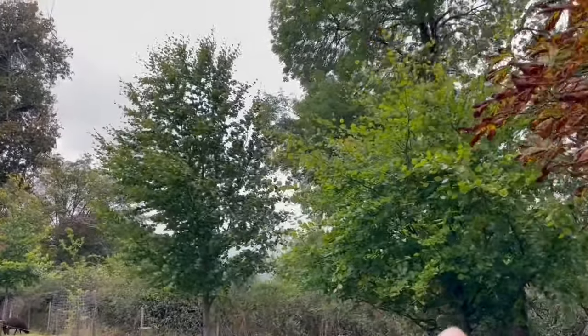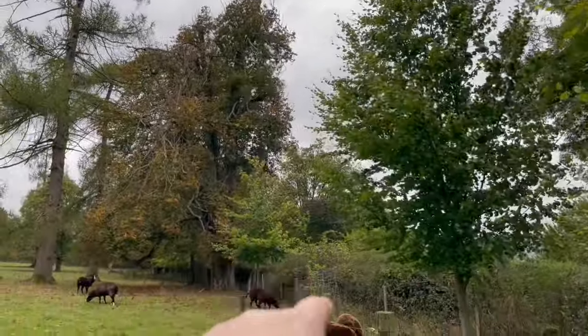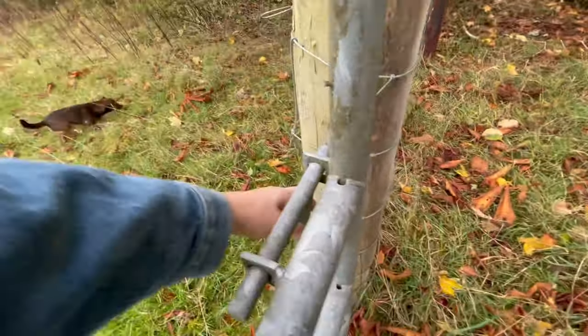These beech trees are doing lovely — these are the ones we planted ten to fifteen years ago. That one, that one, then the one beyond, but this one in the middle died and we had to replant it. Always planting trees.